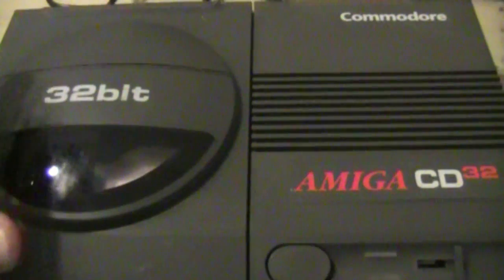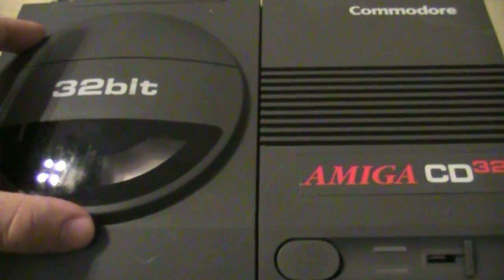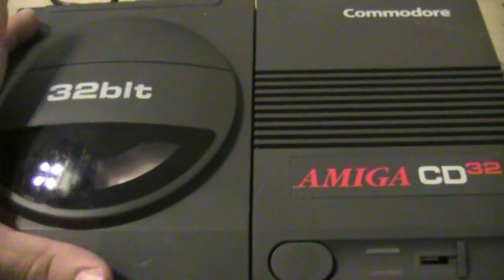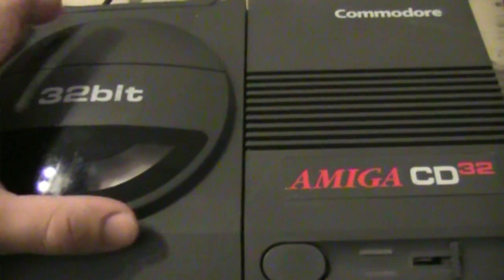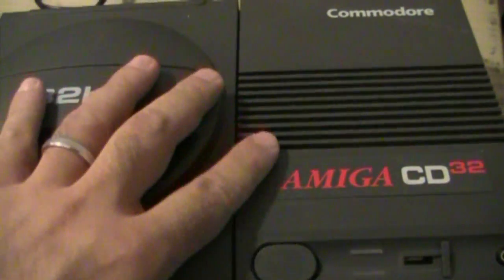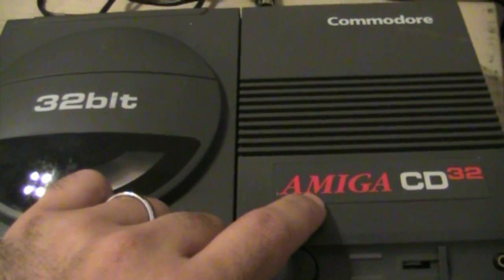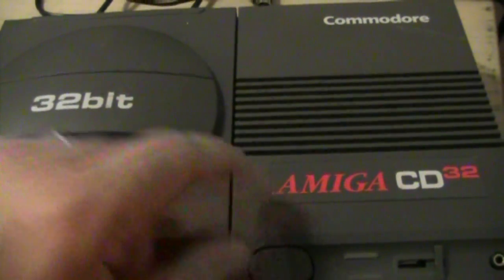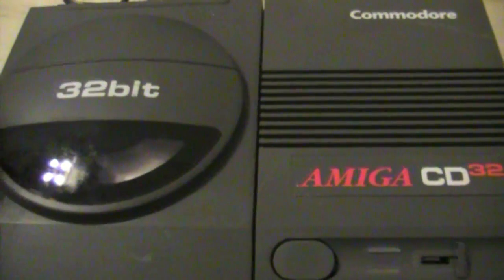Now, there were of course CD systems released before this, but they're all add-ons. The TurboGrafx had a CD system add-on, obviously the Sega CD, and the Jaguar even had an add-on later on. But this is actually the first CD-based system. It's basically an Amiga — a stripped-down Amiga computer — and it's Commodore's first attempt to get this kind of system into the market.